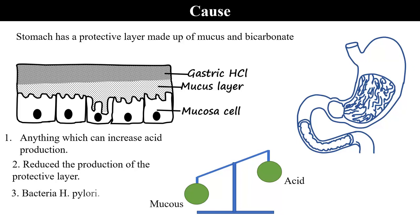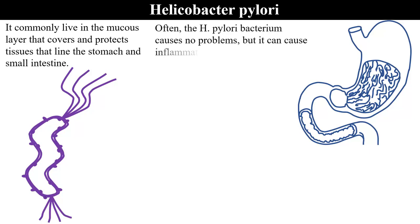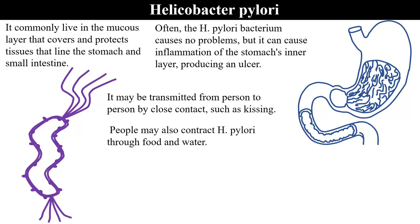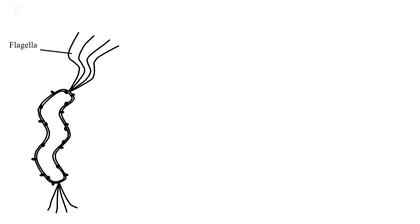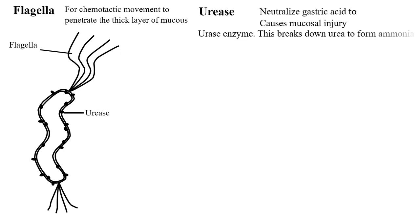The H. pylori commonly live in the mucous layer that covers and protects the tissues that line the stomach and small intestine. Often this bacterium causes no problem, but it can lead to inflammation of the stomach lining, producing an ulcer. It may be transmitted person to person by close contact such as kissing, or people may also contract H. pylori through food and water. One of its key features is the flagella for chemotactic movement to penetrate the thick layer of mucus. It also has urease — an enzyme that breaks down urea to form ammonia and carbon dioxide that neutralize the acid in the stomach. That is why this bacterium can thrive in the acidic environment.